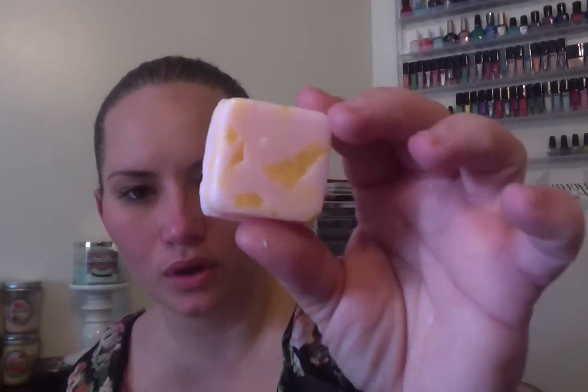Tiffany, correct me if you watch this video and I'm totally wrong. I think this one — the baby pink with some yellow, almost orangey-looking chunks — is the Melon Ball Fizz Chunks with the Melon Mist overpour. This is the lighter one, but the Melon Ball Fizz is definitely the stronger scent on this one.